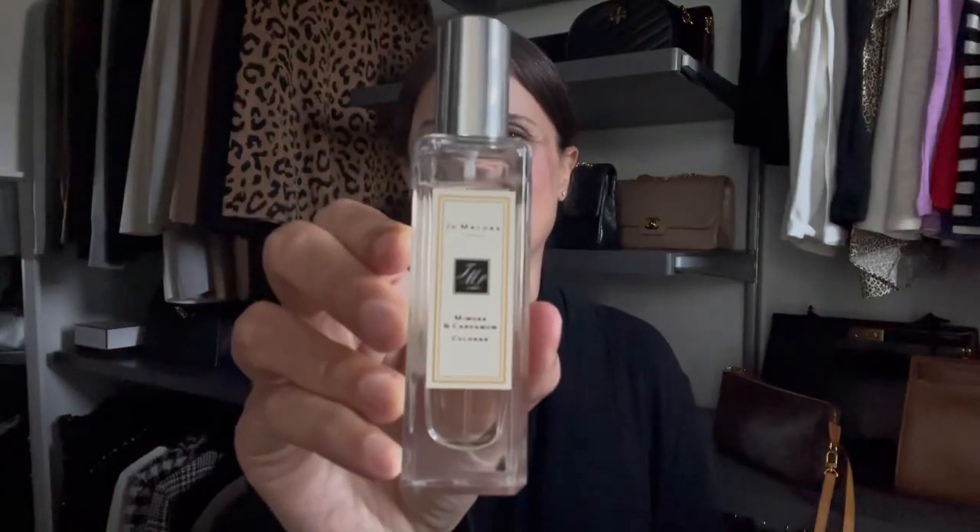The last fragrance favorite for the month that I didn't purchase this month but have just been really enjoying is Jo Malone's Mimosa and Cardamom. I used to love wearing this in the fall and winter where I lived previously, but it is so beautiful for spring. I've been wearing it a lot around the house lately — it's very warm, sweet, and comforting, and it's light and fresh. I've just been really getting a lot of use out of this this month.